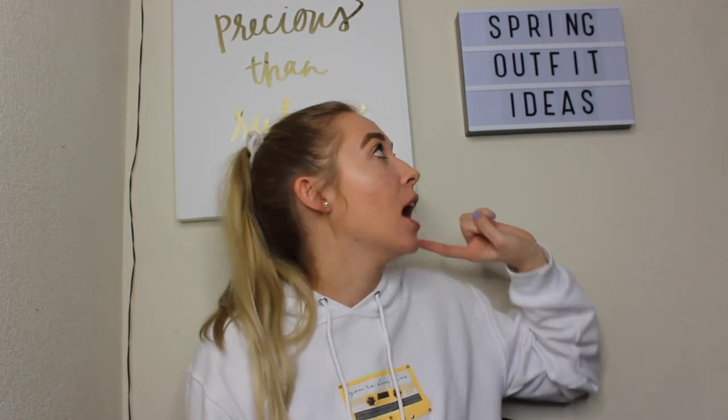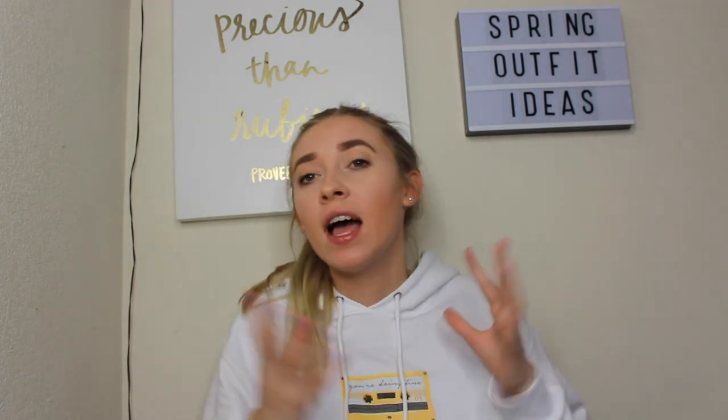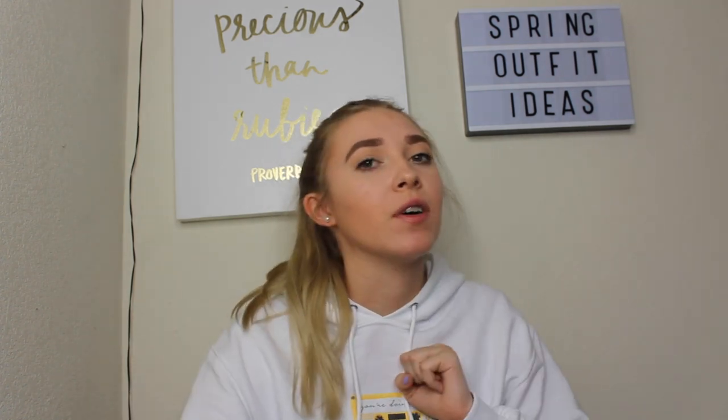Hi guys, welcome back to my channel. If you're new here, my name is Hannah Renee and it is so nice to meet you. Today we're going to be doing a spring outfit ideas video. Spring is a hard time to dress for because half the time it's raining and half the time it's warm, so I threw a few outfits together that will deal with both climates. Hopefully these ideas are helpful — let's just jump right into this video.